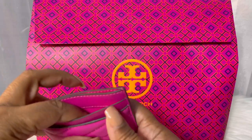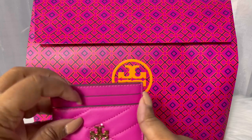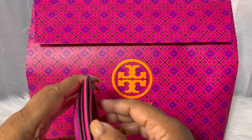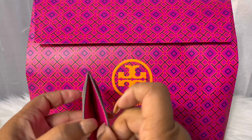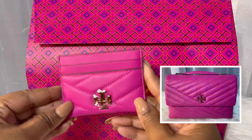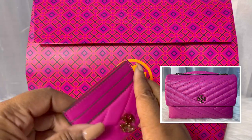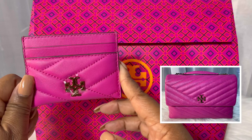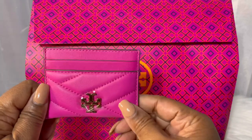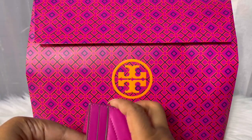It has two slots on the back, two slots on the front, and it has this middle slot here. And it is a perfect companion piece to my Crazy Pink Chevron convertible shoulder bag. And that is the first piece that I have to show you all.